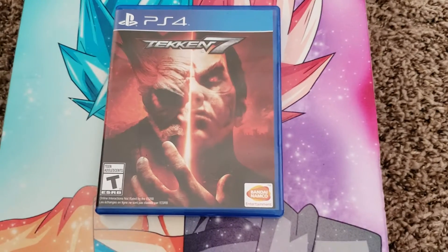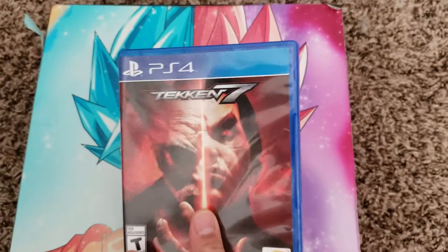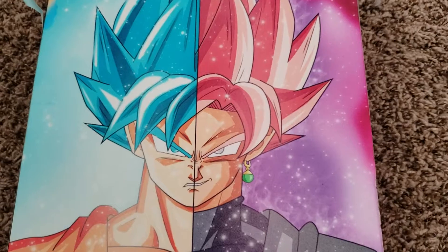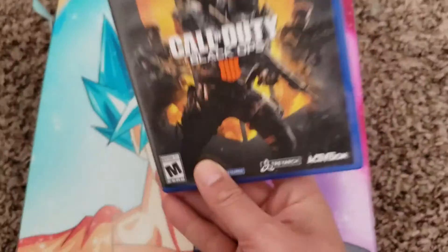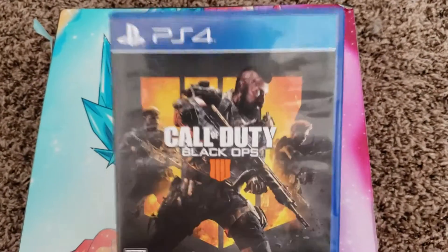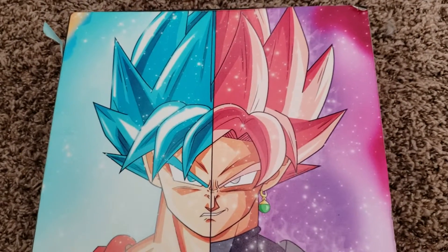Tekken 7 — super excited about this. I do not have it, and I love fighting games. I used to play this a lot as a kid — well, not 7 of course, but I think it was the original Tekken. So I'll be holding on to that. We also have Call of Duty: Black Ops 4, which I'm stoked about because I don't have this either. I am definitely gonna be holding on to this as well. This sells for about $35 on the low end, so solid find on that.